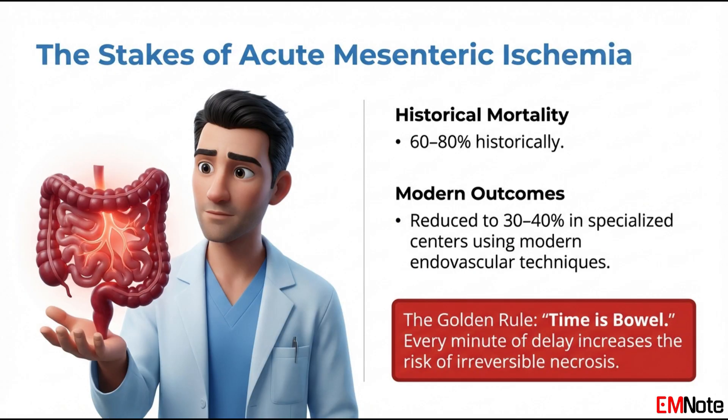The epidemiology of SMA occlusion is closely tied to the aging population and the prevalence of cardiovascular disease. While it accounts for only about one percent of all acute abdominal presentations, its mortality rate is disproportionately high. Even with advancements in imaging and endovascular techniques, the global mortality remains between 30 and 60 percent. This high mortality is often attributed to diagnostic delay, because the early physical exam is often deceptively normal, and patients are frequently misdiagnosed with gastroenteritis or biliary colic until the bowel has already infarcted.